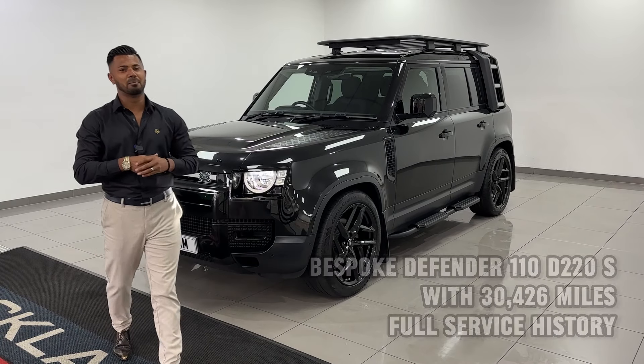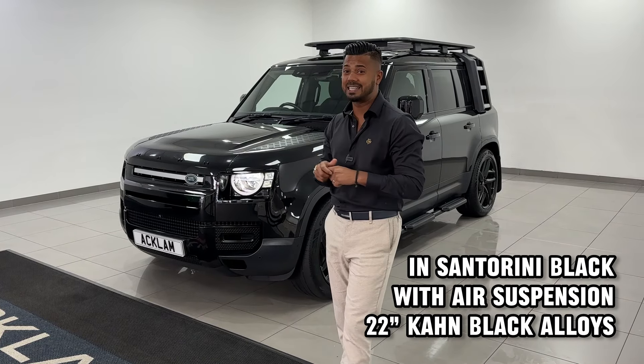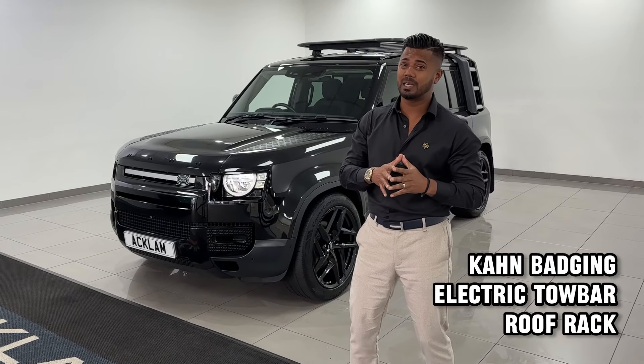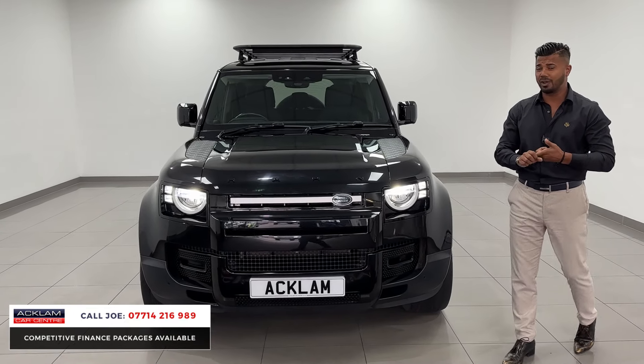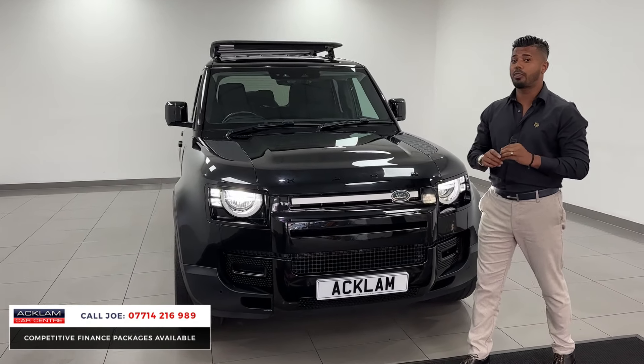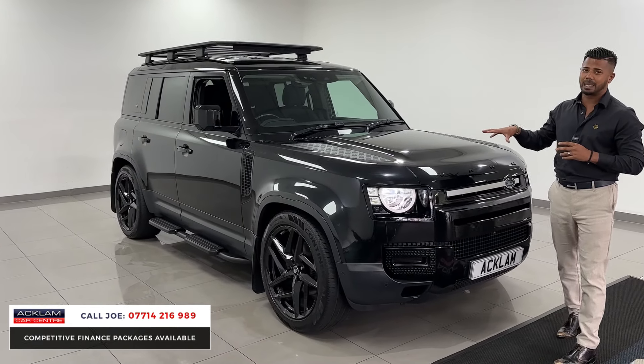This is an awesome value for money car — the 2021 70-registration Defender D200S model in Santorini Black. It has a three-litre diesel engine with loads of little extras, which makes it fantastic value for money. It looks brilliant, it's an awesome four-wheel drive, and it's only got 30,000 miles with full service history.